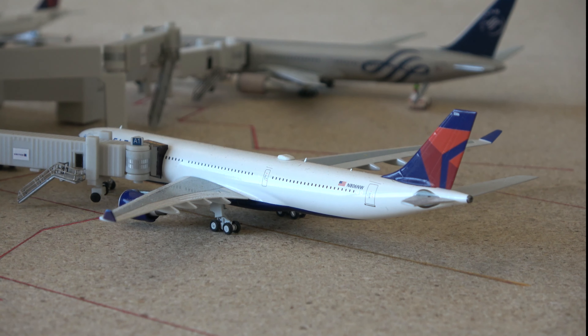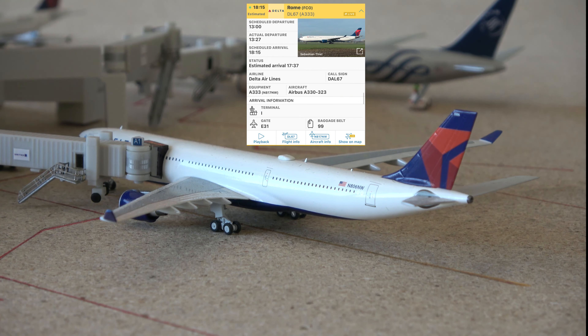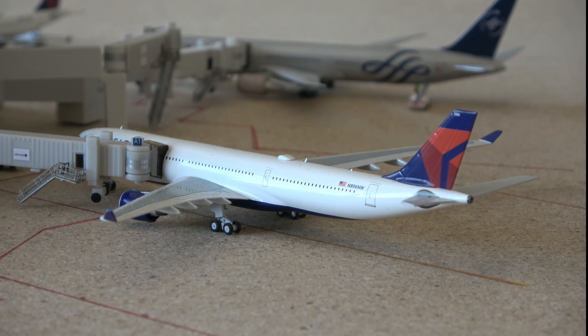Here we have the A330-300. This is an aircraft not being utilized as much at Atlanta because the A350 and 767-300 are taking a lot of its routes, but there are still two flights today coming into Atlanta: an Amsterdam flight and a Rome flight. This aircraft came from Amsterdam and will be going out to Rome. You also still see the Lagos and Frankfurt flights on the A330-200, but outside of that it's very limited — not as many A330s flying into Atlanta right now, as that's just how Delta is currently positioning their fleet.